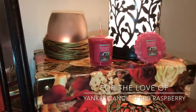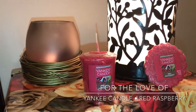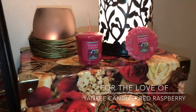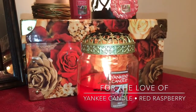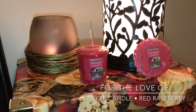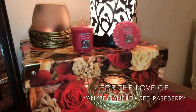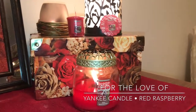I was pleasantly surprised with the little votives. The votive actually threw a little bit better than the jar, which is kind of surprising. I did have it in a small bathroom, so it kind of did fill it up a little bit more. But I was really surprised at the throw on just such a tiny candle.